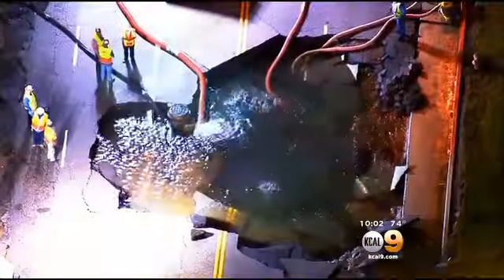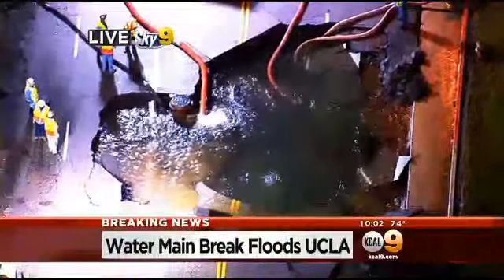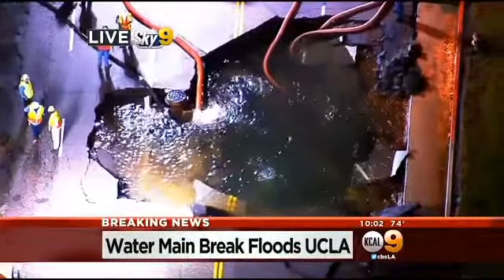Live in Westwood, Randy Page, KCAL 9 News. It's encouraging to see those big trucks moving in. Let's continue our live team coverage. KCAL 9's Kevin Takumi, you've been flying in Sky 9 over this scene for hours — what's the very latest from your vantage point?